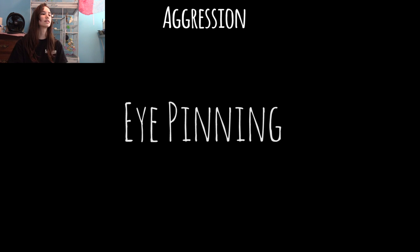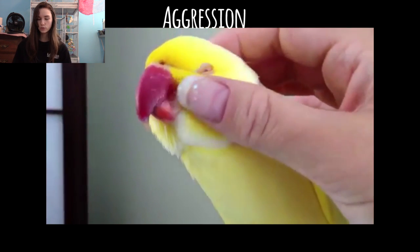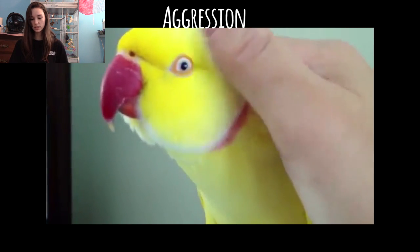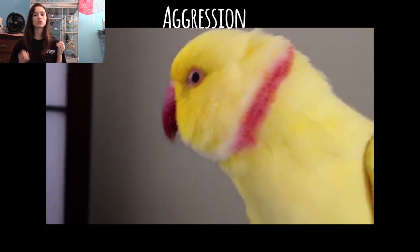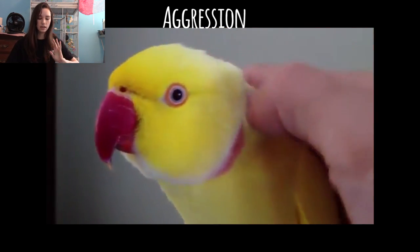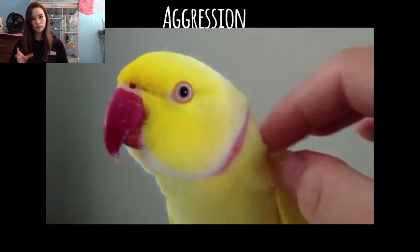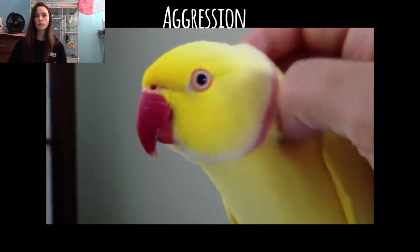The next one is eye pinning, and this is one of those behaviours that can be both aggression and excitement. In the video clip shown, it's an Indian ringneck who's very stimulated, very excited, happy — he's getting scritches. So obviously it's not a sign of aggression here. But some birds will do that when they're being highly aggressive — they'll start to pin their eyes and the pupils will dilate, getting bigger and smaller. This is typically accompanied by other signs such as the back of the neck feathers going up and swaying. If you see your bird's eyes pinning and you're not doing anything stimulating, it's best to just back off and let them calm down.